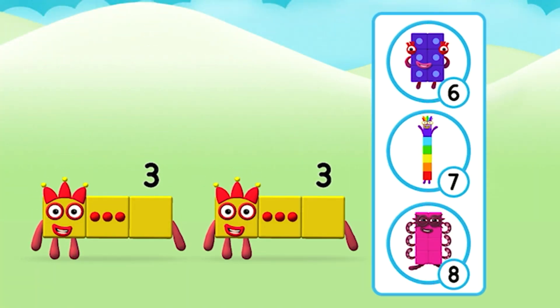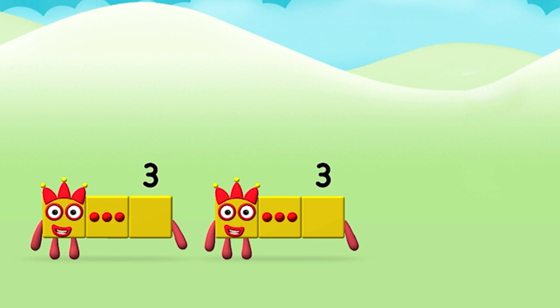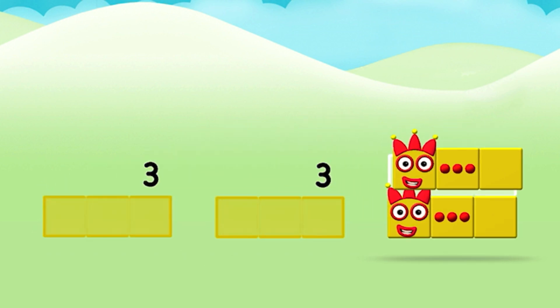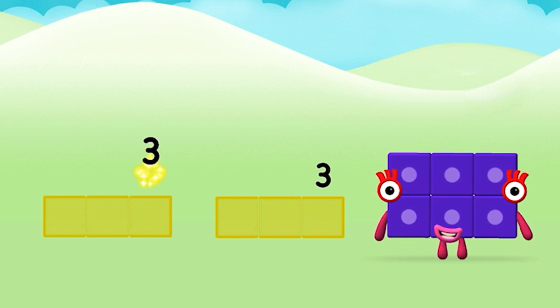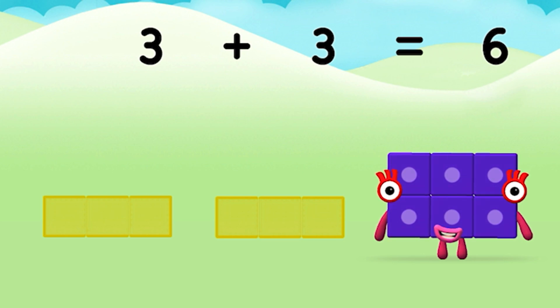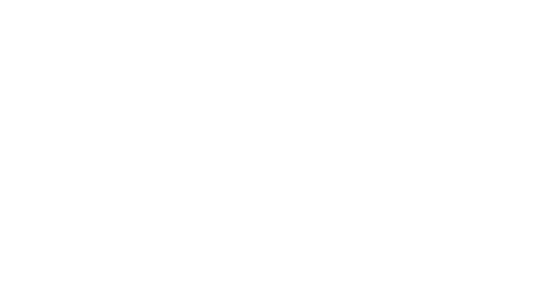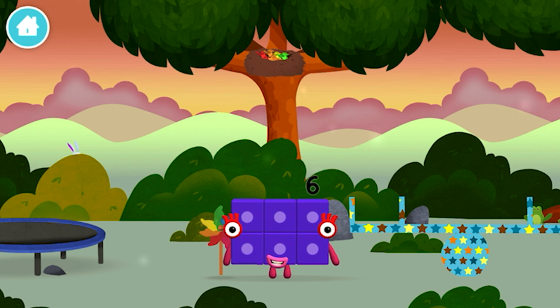Which number block do you think adding 3 and 3 will equal? Great! Now can you add the number blocks together? 3 plus 3 equals 6. Amazing! You made number block 6. You made a new number block!